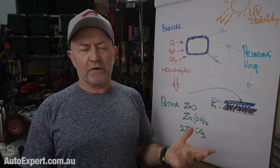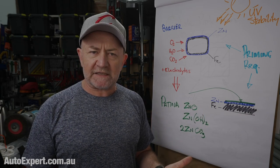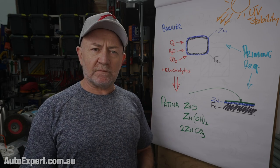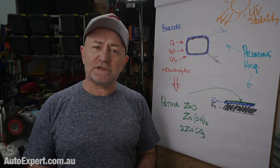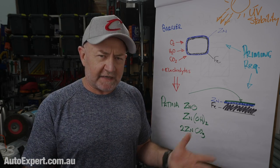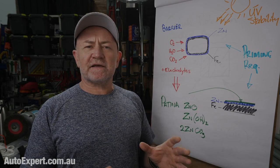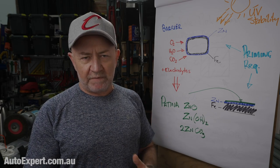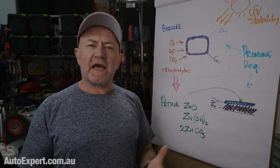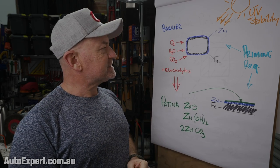Steel's great, except it rusts — it has this proclivity to fall apart in the presence of atmospheric contaminants. When you go out to the Pilbara and look at an iron ore mine, it's essentially just a big bowl of rust: they dig it up, unrust it, and get steel out the other end of the steel mill. Then the atmosphere goes to work on it and attempts to turn it back into iron ore. Galvanising is also UV stable, so you don't have to worry about it falling apart under Australia's harsh UV radiation.